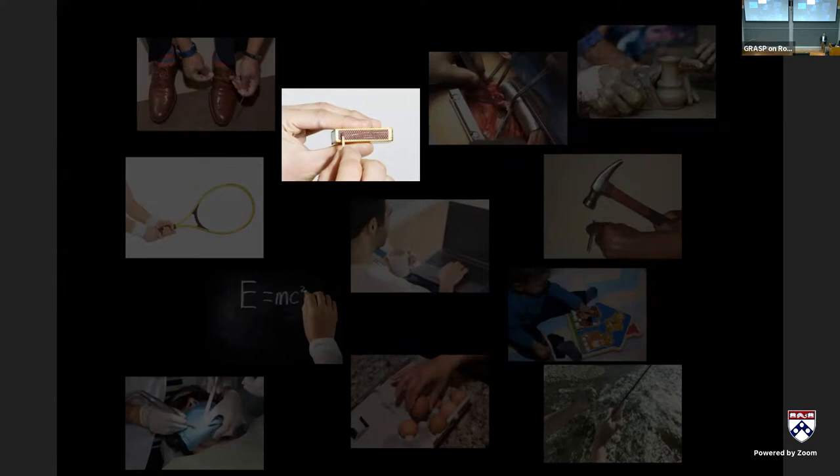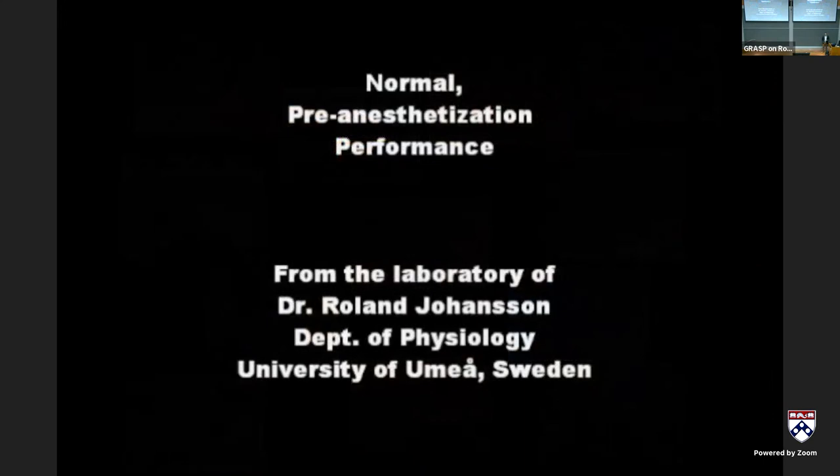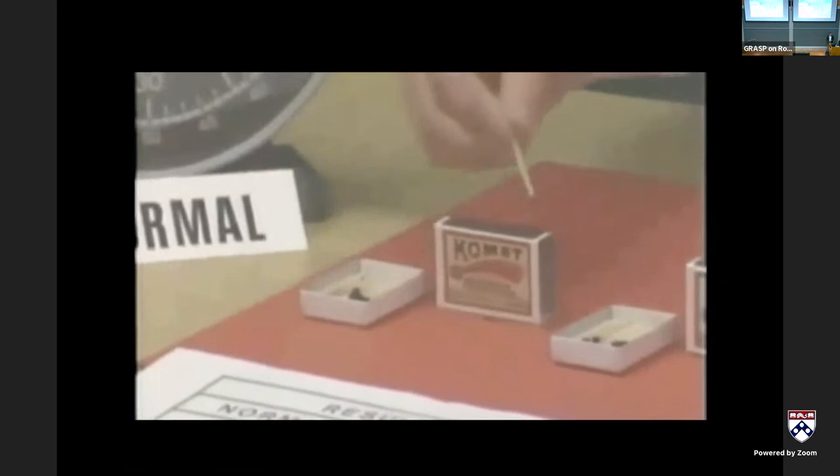Haptic information is extremely important and useful. I'll use the example of striking a match — from the lab of Roland Johansson, who does a lot of work in neuroscience and motor control. In the first video you'll see a participant taking a match out of a matchbox and striking it — pretty straightforward.